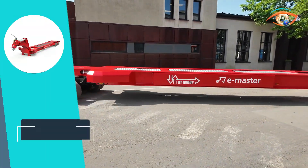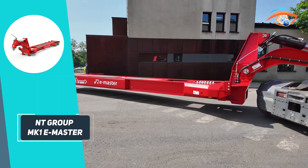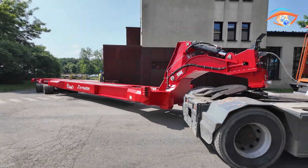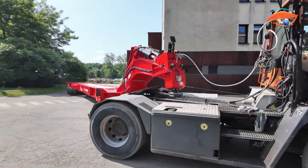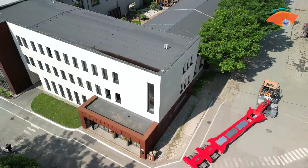As the logistics sector transitions to greener technologies, the MK1 E-Master emerges as a forward-looking solution that combines environmental responsibility with advanced engineering, offering a cleaner, more efficient, and sustainable alternative for next-generation cargo handling.